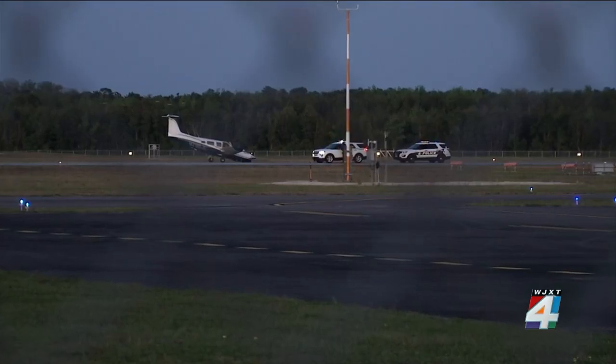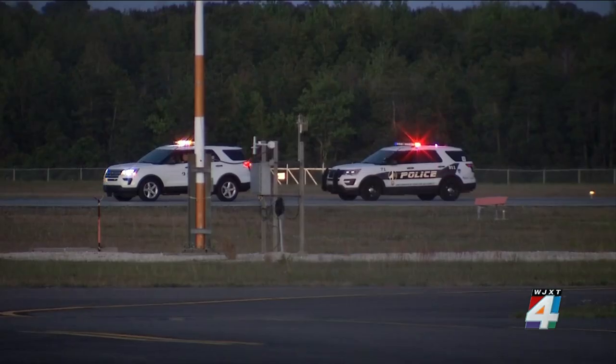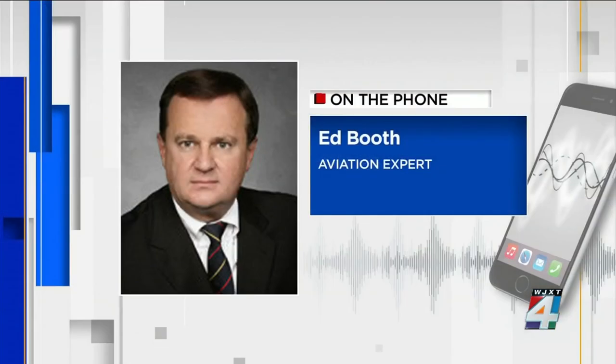A close call when this single-engine Piper Turbolance airplane crashed while landing. Aviation expert Ed Booth says that although it's too early to exactly determine what caused the crash, he can't rule out the possibility of a problem with the nose gear. This is a retractable gear airplane, and it appears that the main landing gear is fully extended and locked. When the airplane came in for a landing on Runway 14, the nose gear was either not extended or collapsed upon touchdown.